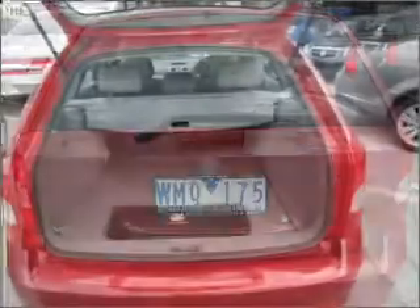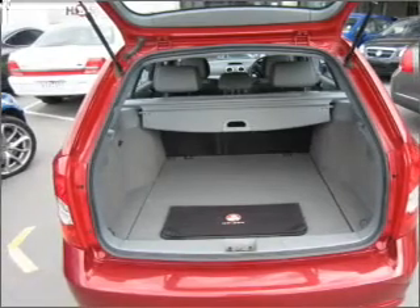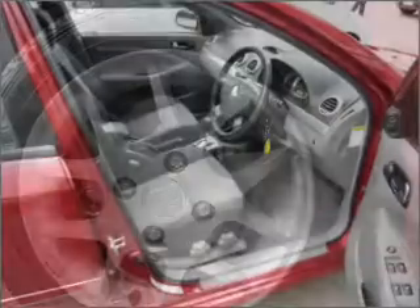Climate control, central locking, power windows, a CD player, auxiliary input for your MP3 player, ventilated disc brakes, passenger airbag, side airbag, and adjustable tilt steering wheel.